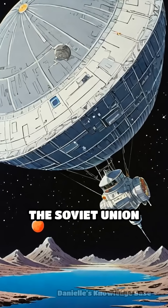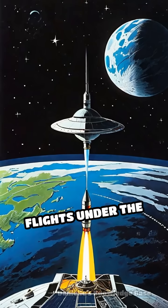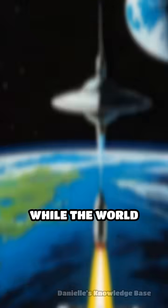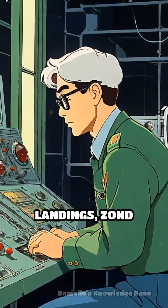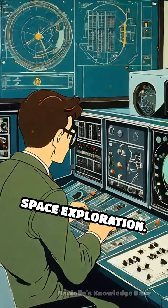In the shadow of the Apollo missions, the Soviet Union launched a series of groundbreaking circumlunar flights under the Zond program during the late 1960s. While the world focused on America's moon landings, Zond quietly pioneered techniques that would shape deep space exploration.